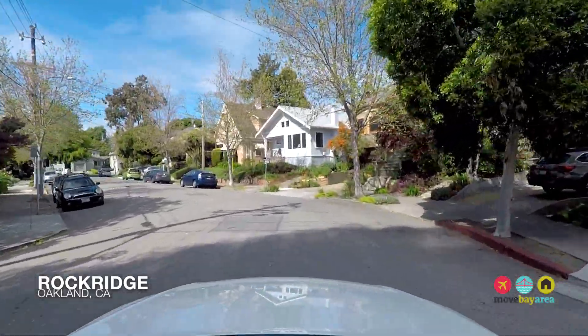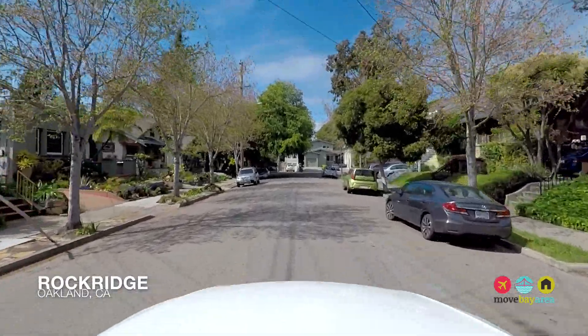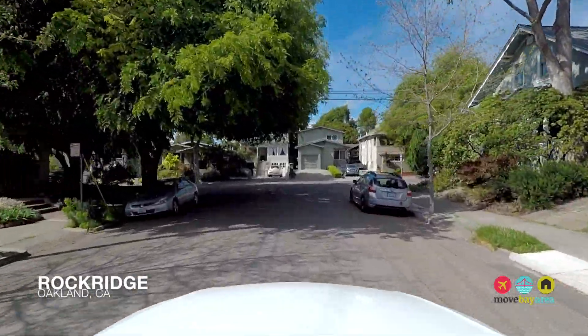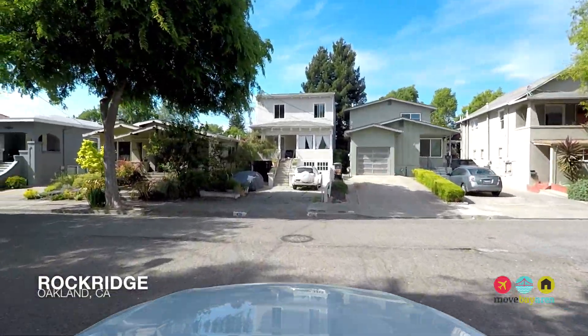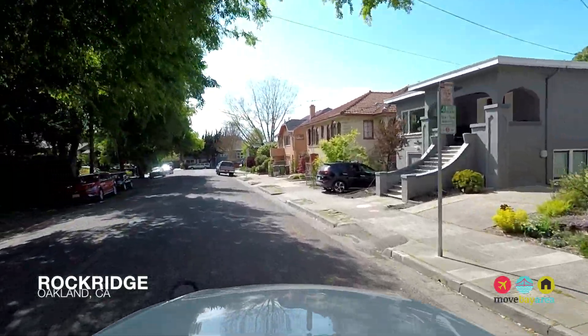Residents enjoy public schools that are highly rated, diverse, and strong in the arts, and the population of Rockridge is generally politically progressive. Lower Rockridge offers a unique balance of a walkable urban area where you can also barbecue in the backyard.